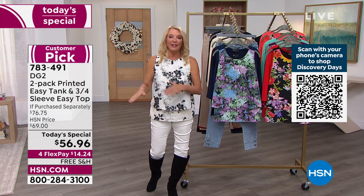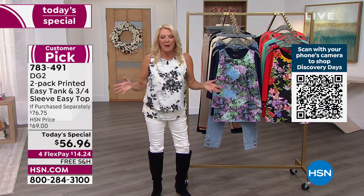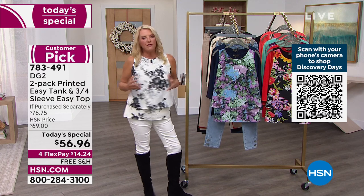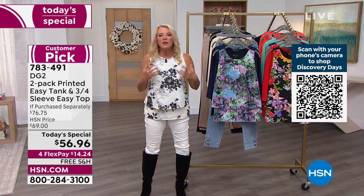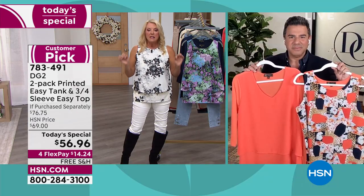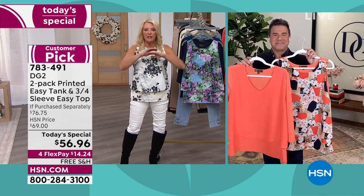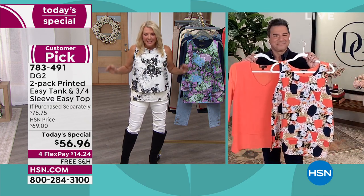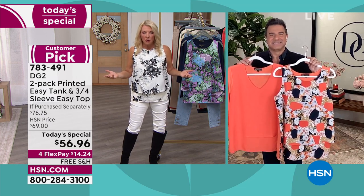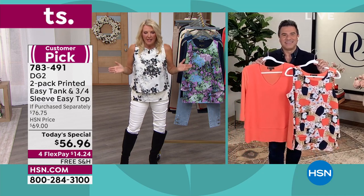For those of you who are all in — you're already ordering. But if you are brand new, I really hope you find a color or pattern to try tonight, because we will never do this again. We never, ever sell Easy Tops and tanks at $28 a piece — that absolutely does not happen. Because with 2.5 million sold, we don't have to put them on sale very often. But we wanted to give you this blowout today's special.